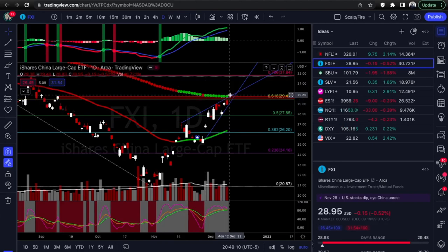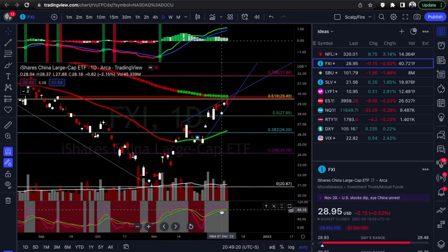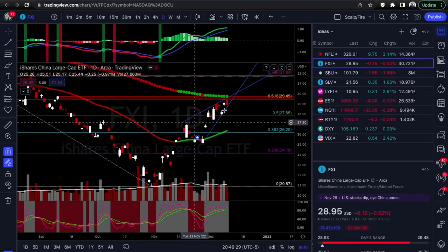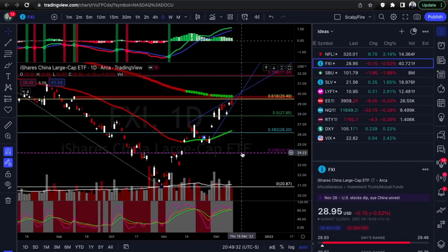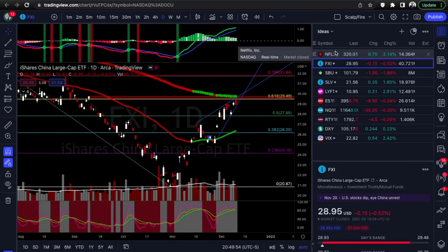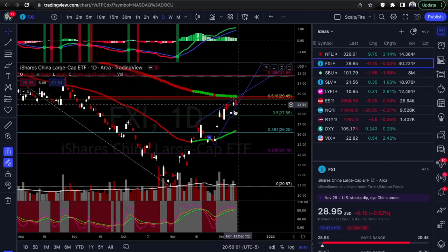Yeah, another rising wedge to keep on watch — along with four areas of confluence: supply, the 200 EMA, trend line resistance, and the 61.8%. One thing going against the bear setup is that the KDJ is still giving a positive signal and MACD is still giving a positive signal. That's just extra confirmation from indicators. We're focusing on price and moving averages and fib levels because most indicators are lagging — they use past price data — while price and trend lines are real time.